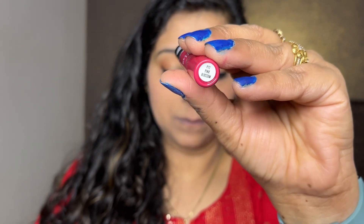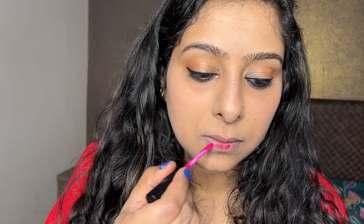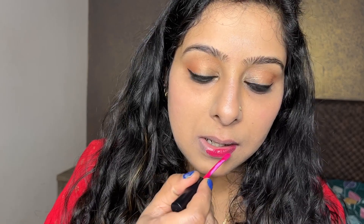The next shade is Pink Blossom — again, a very beautiful shade. It has a slightly runny formula, so if you have partially pigmented lips, you will need to apply two coats.